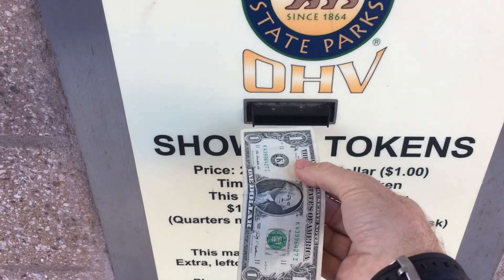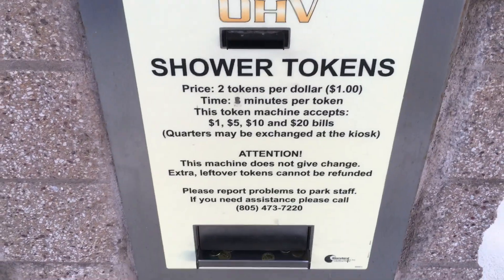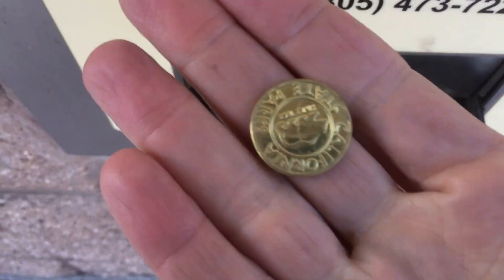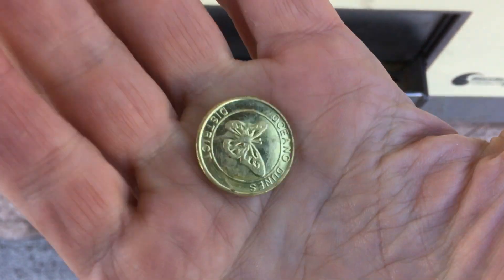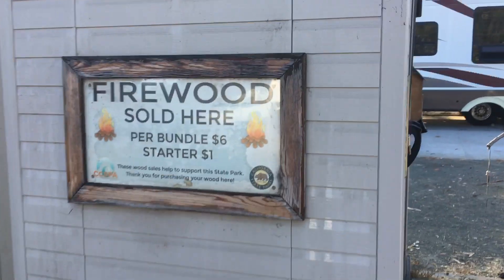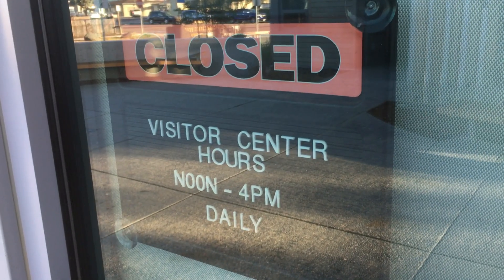The campground also has showers and toilets. The showers run on tokens — you just exchange your money for shower tokens. Two tokens will give you a decent shower, and they're quite beautiful as commemorative collector's items too, with California State Parks on one side and Oceano Dunes on the other. The campground hosts also sell firewood, and there's a little liquor store or convenience store just outside the campground, so you can pretty much get anything you need.